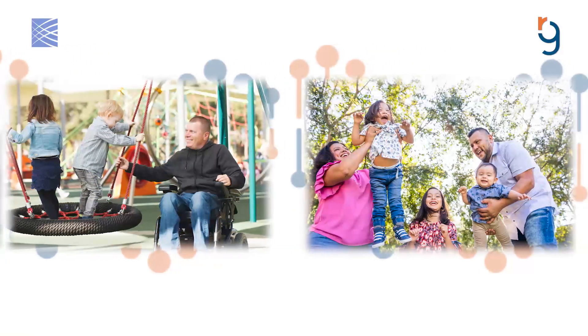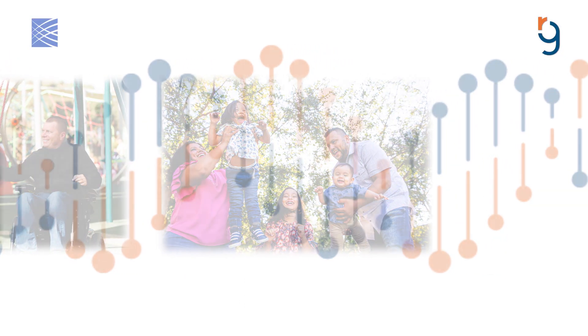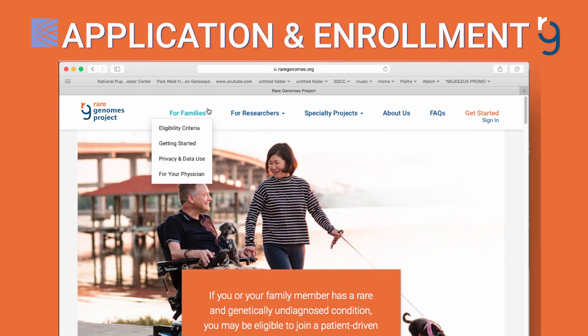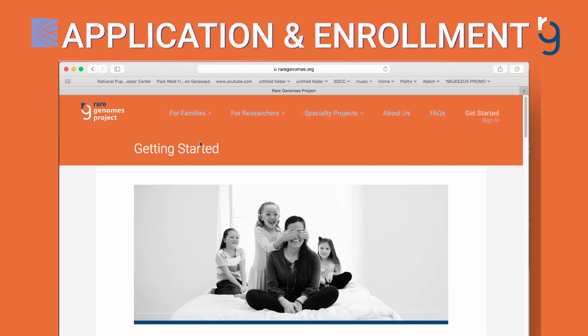In this video, we will walk you through the steps of our project. Participation in our study is directly initiated by individuals and families with undiagnosed diseases, and all study steps are done remotely.